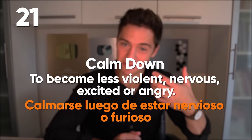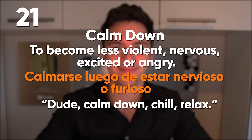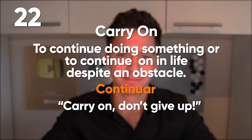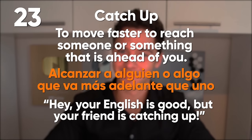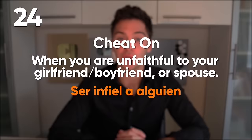Calm down: to become less violent, nervous, angry or excited. Dude, calm down — chill, relax. Carry on: to continue doing something or continue on in your life despite an obstacle. Catch up: to move faster to reach something or someone that's ahead of you. Your English is good, but your friend is catching up. Cheat on: when you're unfaithful to your boyfriend, girlfriend or spouse. You feel horrible when you find out your partner is cheating on you. Check in: to register at a hotel or an airport upon arrival. I'm just going to check in our bags and then let's grab a coffee quickly before the flight.